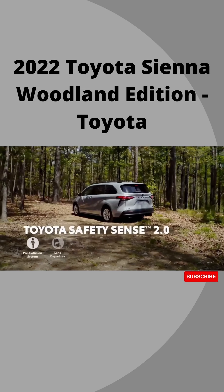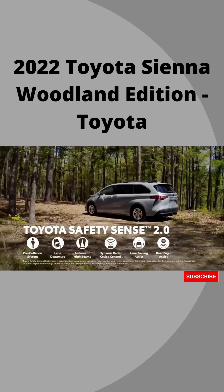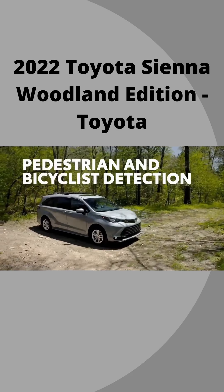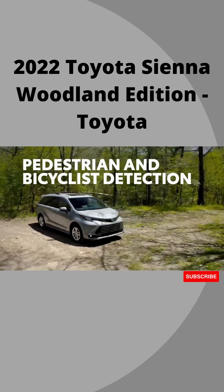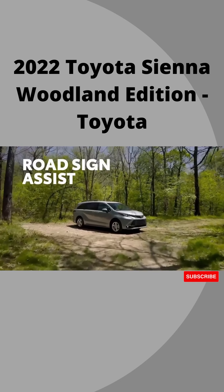Safety takes a front seat, too. With the standard Toyota Safety Sense 2.0 suite of active safety features, including functionality like a pre-collision system with pedestrian and bicyclist detection, lane tracing assist, and road sign assist.